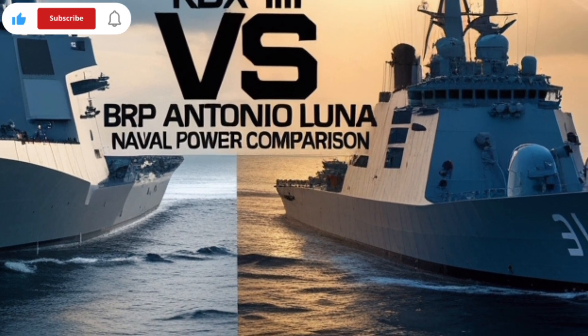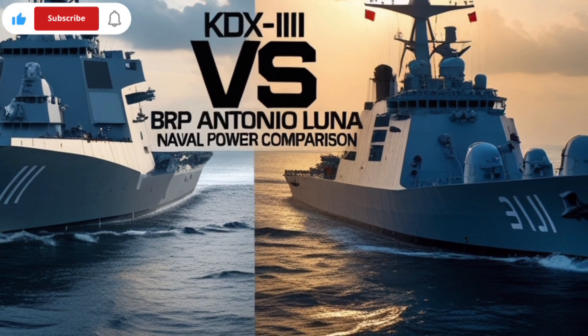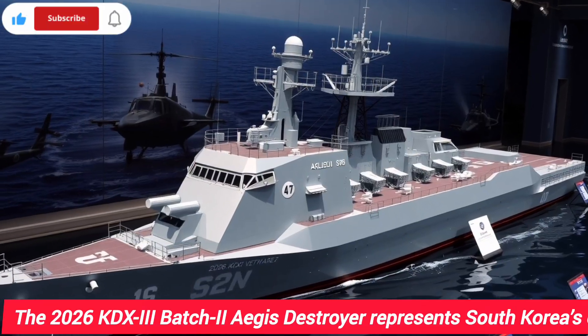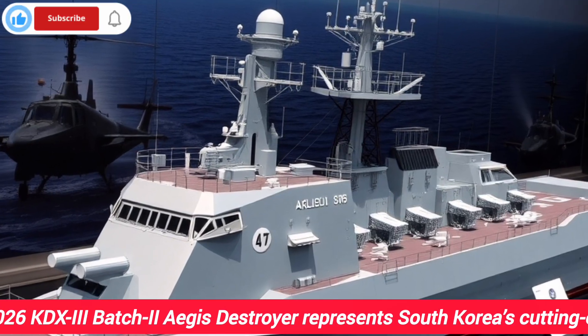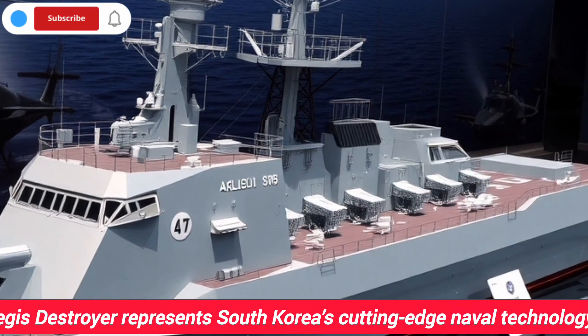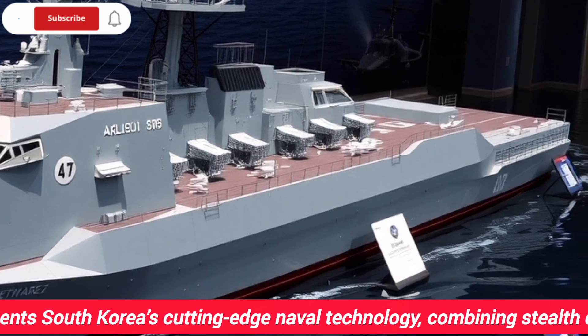The 2026 KDX-3 Batch 2 Aegis Destroyer from South Korea is one of South Korea's most advanced warships, designed for modern naval warfare. This destroyer combines stealth technology, advanced radar systems, and missile defense capabilities, making it highly effective in high-threat environments.